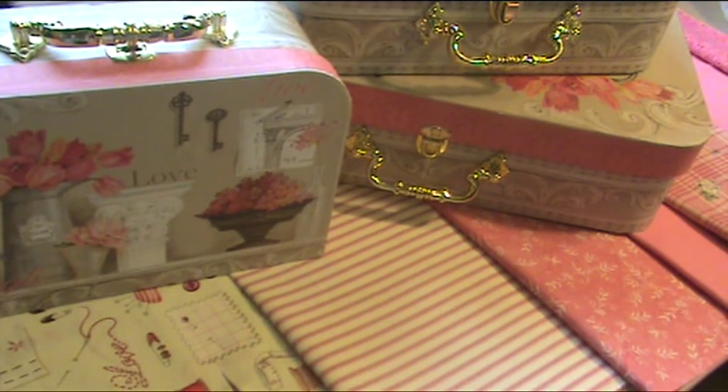Remember my hauls from Foreman Mills? It included super deals on decorative hat boxes. They're normally sold in the large chain craft stores for as much as $12.99, and I was able to get the same hat boxes for $1.50 through $3. The suitcase boxes were included in that haul as well. Here's what I did to transform them.